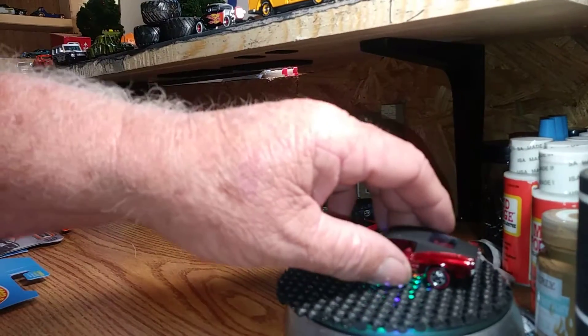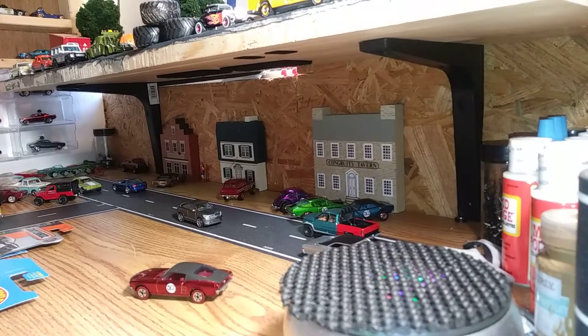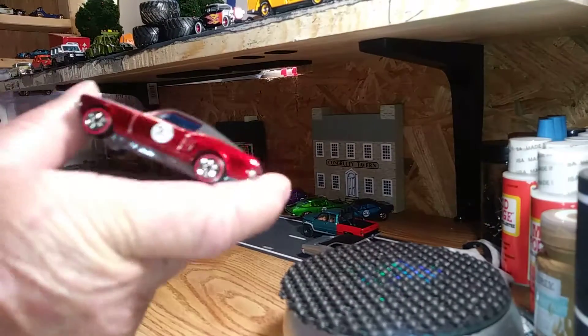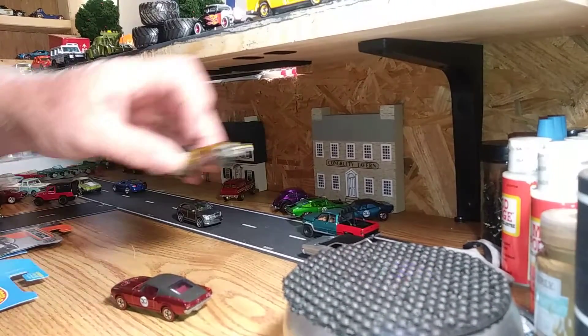Alright YouTubers, this is JR's Diecast Cars back with another video. I finished up the 50th anniversary five-car set. I got the first two I got.